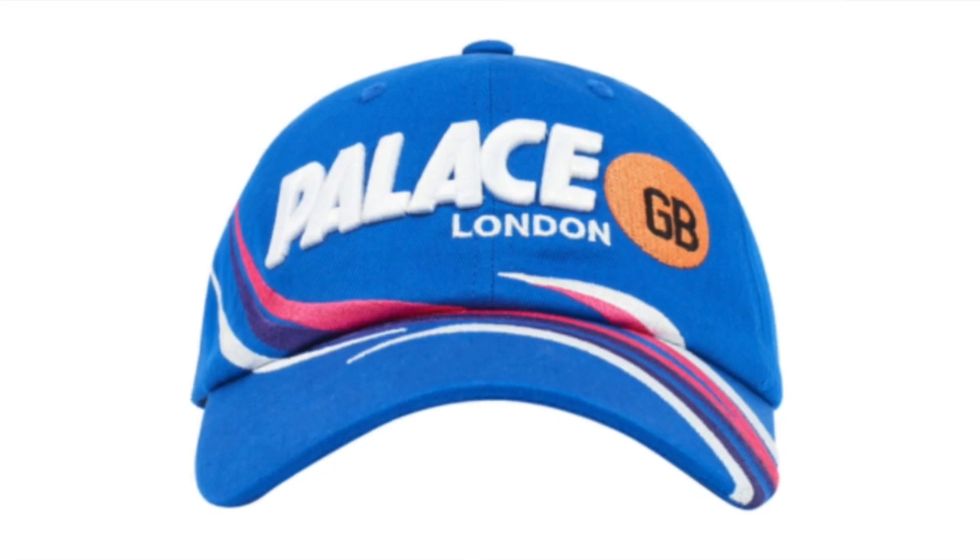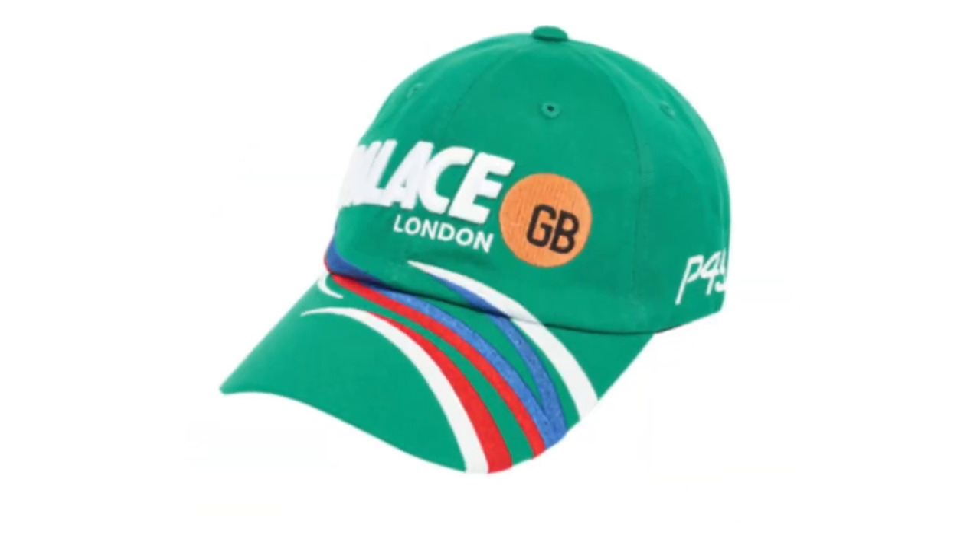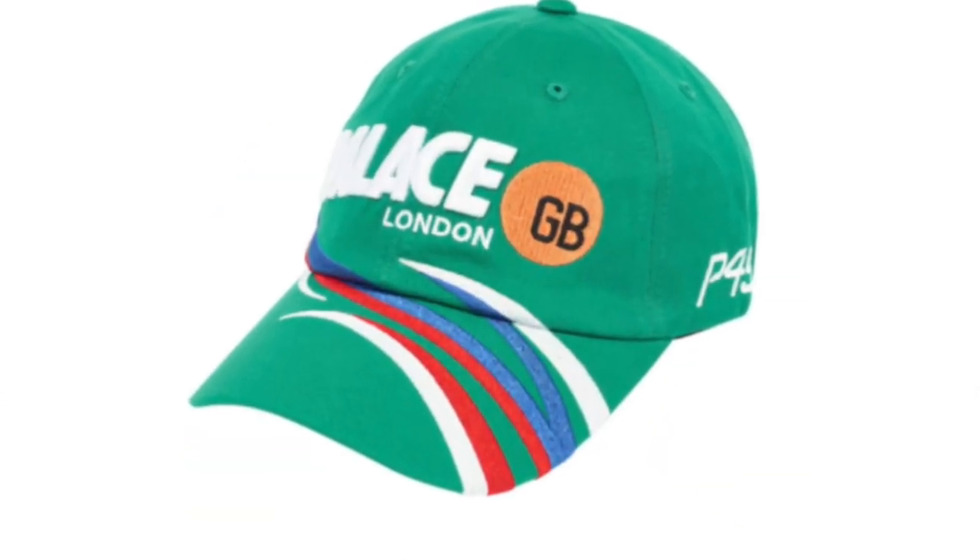It's got that all-over vibrant look with a predominant spellout. Every colorway is gorgeous — they chose very vibrant colors and I think it looks appropriate on this hat. I would probably rock it but hats just fit my head weird, so I'll leave that one alone. Very original hat vibe, Palace — shout out to you guys.